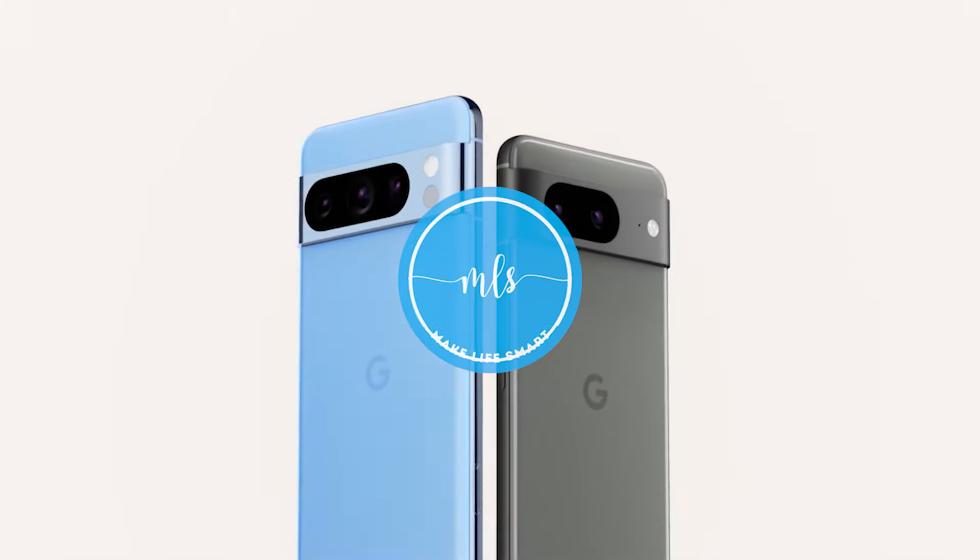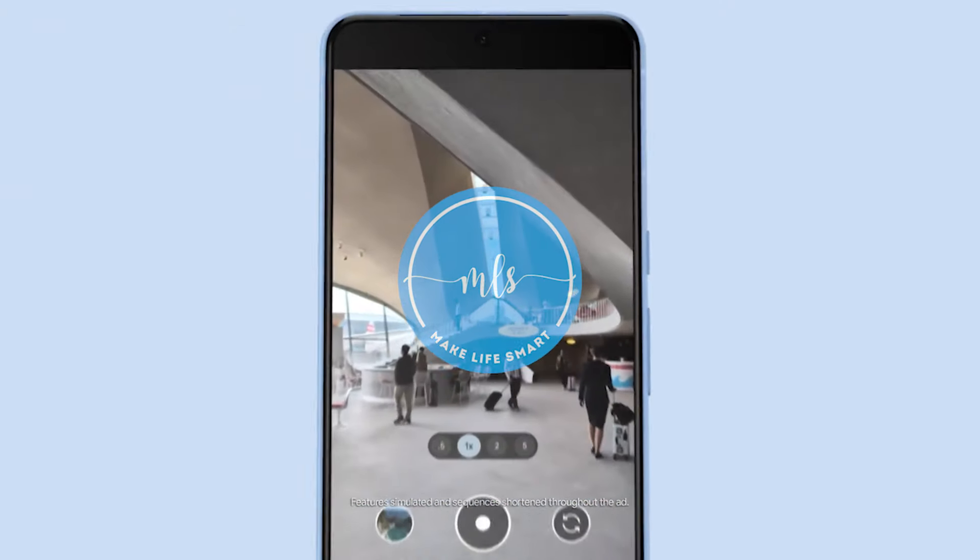Pixel 8 and Pixel 8 Pro. Engineered by Google, with AI controlled by you.